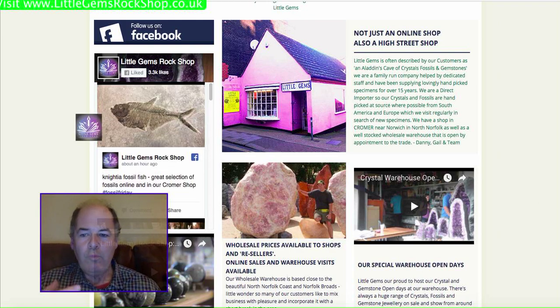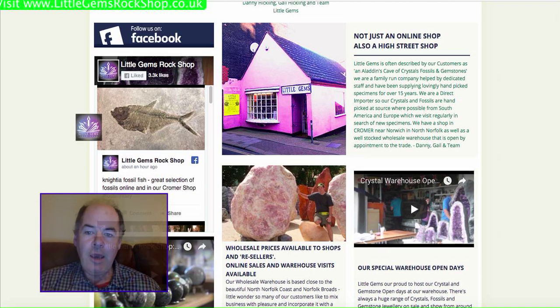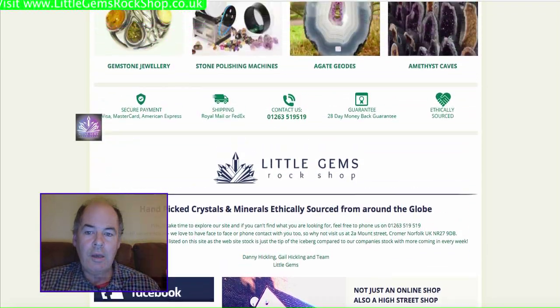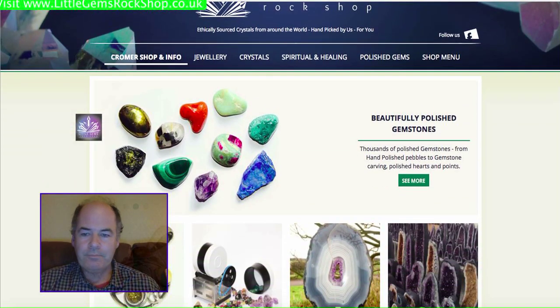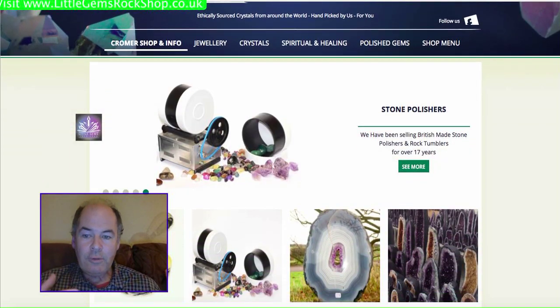When I travel to Brazil, I put information from mines, photographs, and videos. I also put on new products as they come in, and interesting little facts — geological facts and also local interest stuff for those of you who do visit the shop. We've also got a Little Gems Crystal Warehouse page as well.